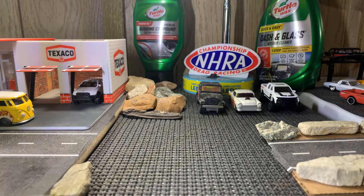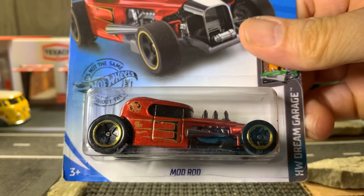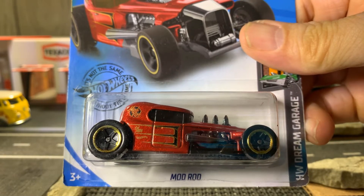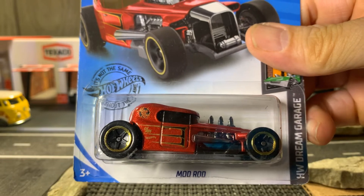This one I just bought last night, but it'll be staying in the package. It's the Mod Rod — I have the first one with the number 51 or something like that on it. I like this one a lot. The old rat rods.